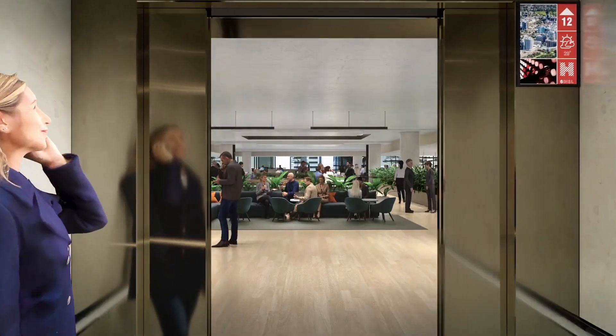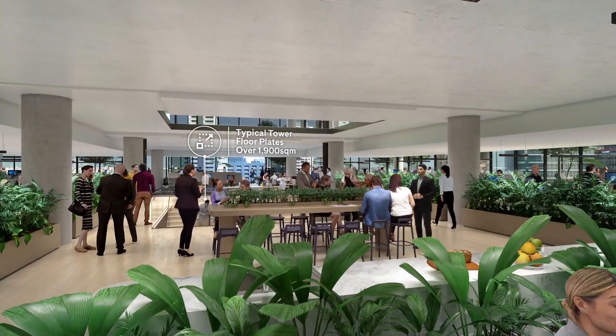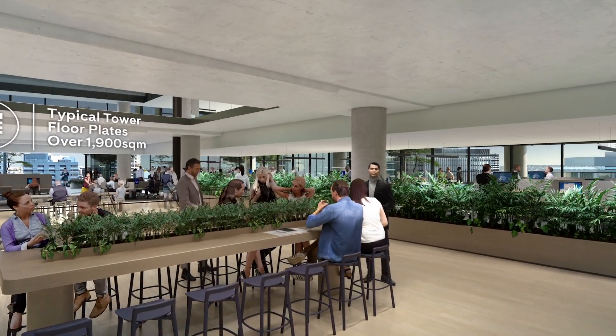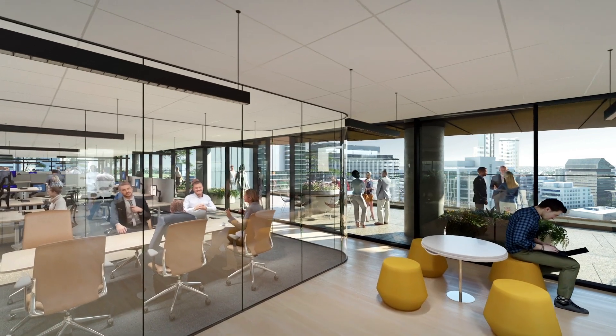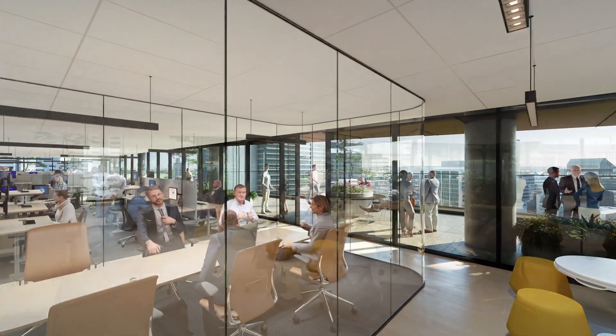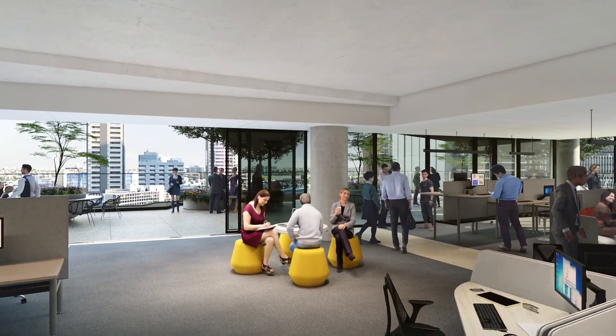Eleven floors of world-class commercial office space make Six Hassle Street a truly aspirational workplace where your team will thrive, innovate and collaborate. The flexible and open floor plates have been designed around a future-ready digital spine and offer sweeping views and maximum access to natural light.